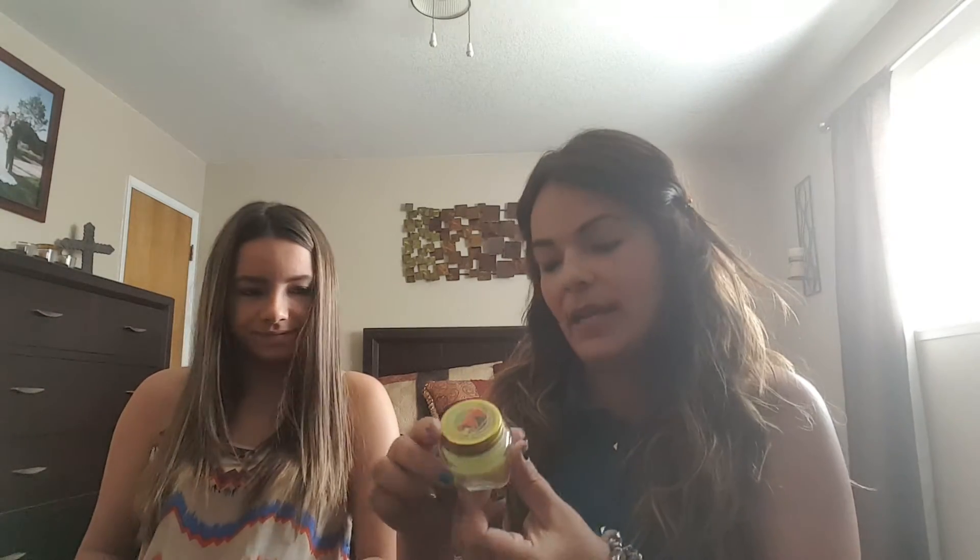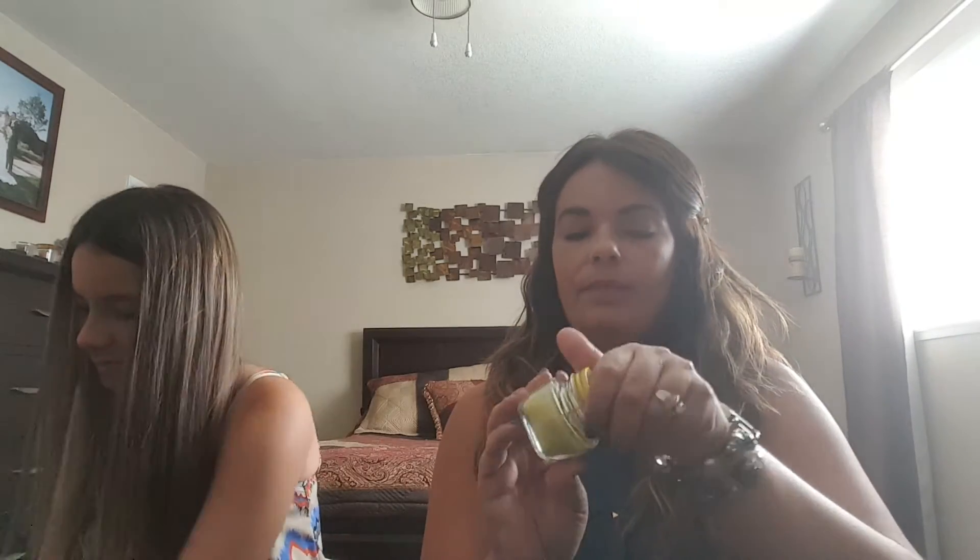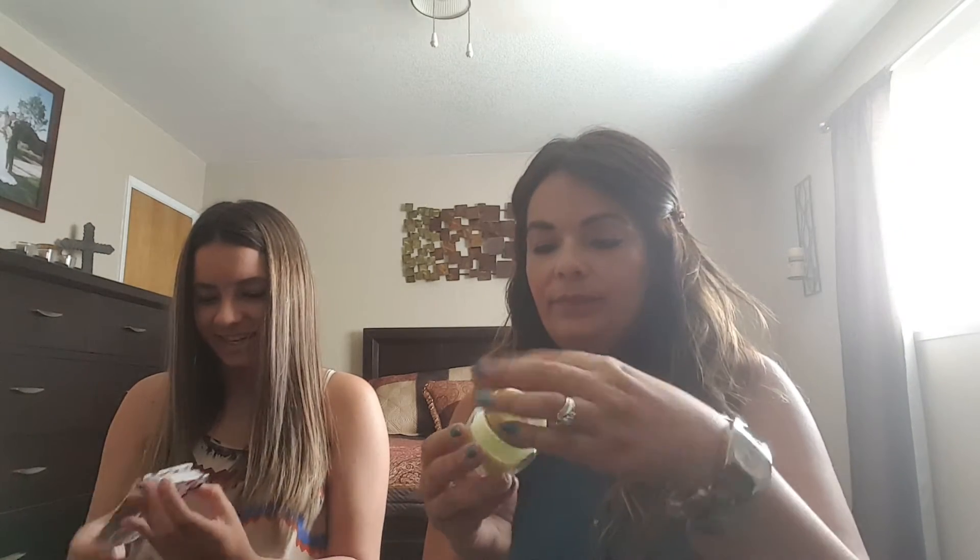This is a melon blossom scented candle. This smells really good. I like melon. It smells good. This is nice.